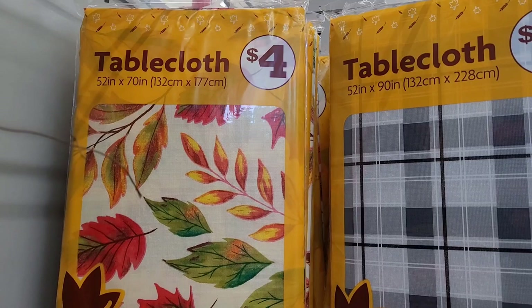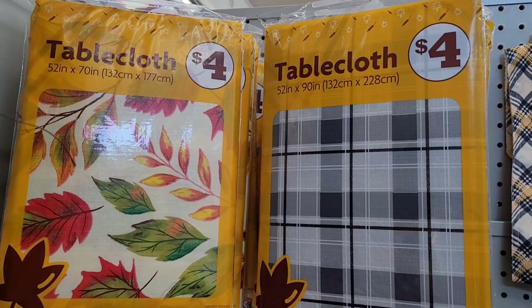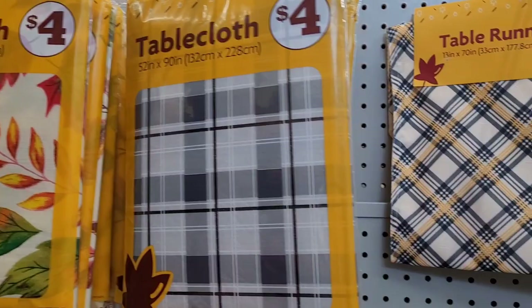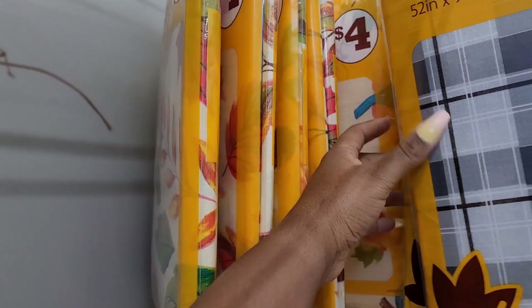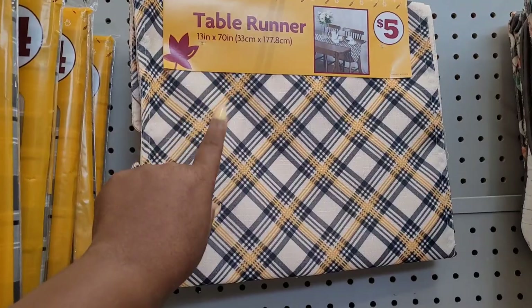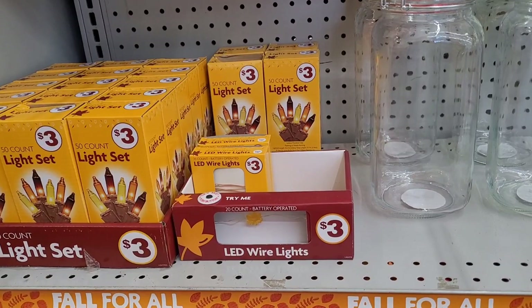Hi guys, welcome back to my channel! Today we're in Family Dollar seeing what they have out for their fall items. They have these cute little tablecloths right here for four dollars — a couple of patterns. They also have this table runner; I actually need a table runner but I'm not sure about that one.